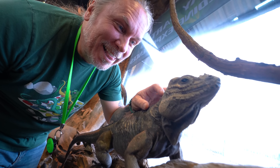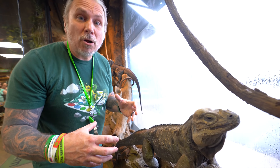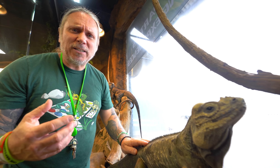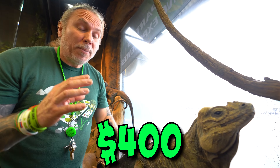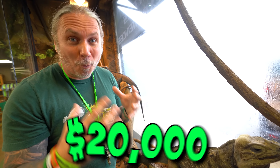Diddy and Dixie — absolutely love these guys. This enclosure is 12 feet long, which is a gigantic enclosure. The glass alone on this is what really costs a lot of money. The rhino iguanas aren't that expensive — only maybe $400 a piece — but they're so worth it. Diddy and Dixie are, again, priceless to me. But this enclosure was an expensive one to build at almost $20,000.